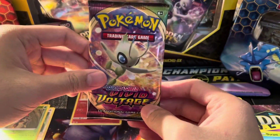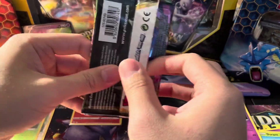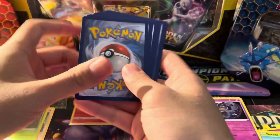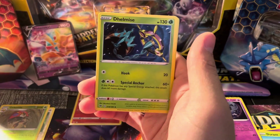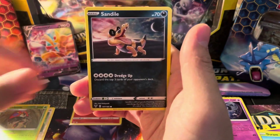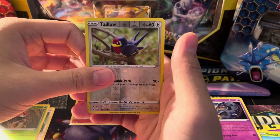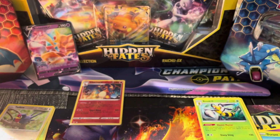Charizard has been pulled in today's video, ladies and gentlemen. Last pack — no Full Arts or Vs. Hopefully the second box will be better unless we get something crazy out of this one. SableEye, Holo, Sandile, Pineco, Clefairy, Reverse Holo — so no Amazing Rare out of this one. And the final rare in this box is going to be a Beedrill. We didn't get anything outside of that Charizard, which was interesting.